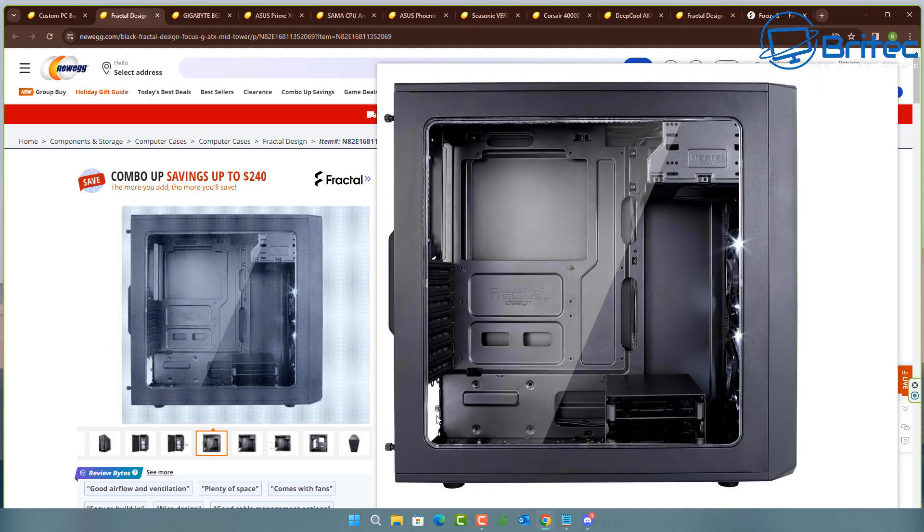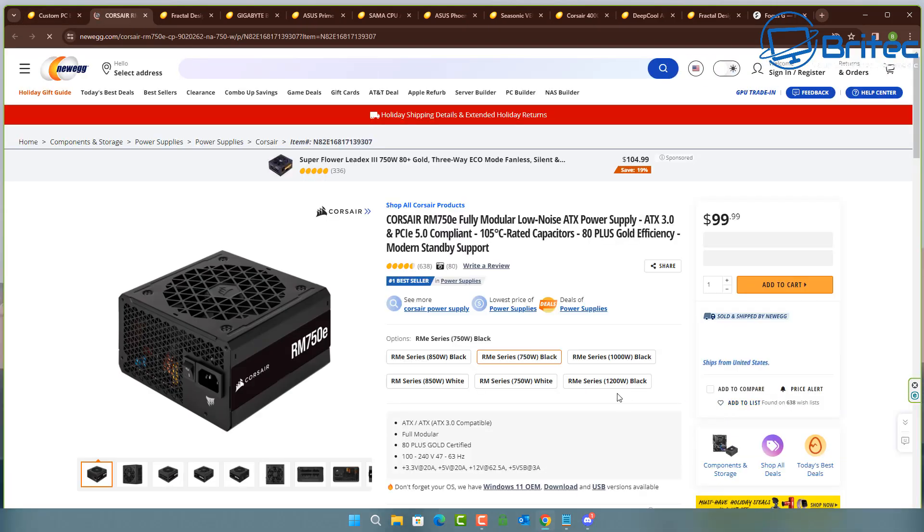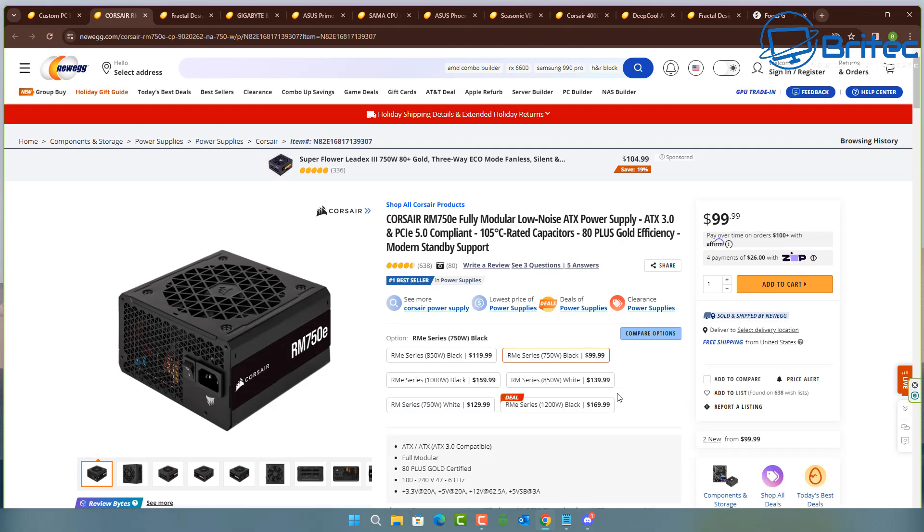This case has a DVD ROM bay in it, which means you'd need a DVD ROM drive — but there's no DVD ROM drive selected. It's also included a 750 watt fully modular power supply, and for a 4070 Ti that is pretty much on the limit. It's not giving you any headroom for power reserve. I'd say at least an 850 watt would be better, but it will run.